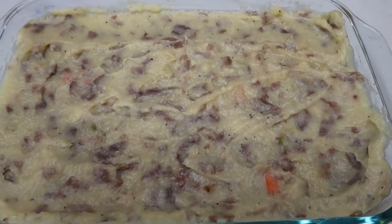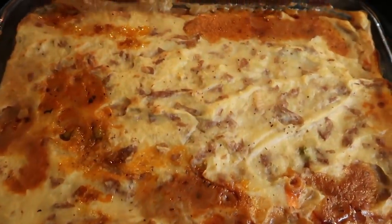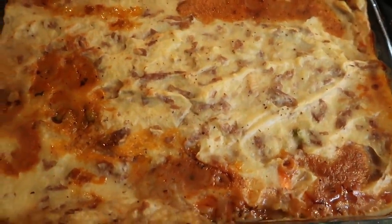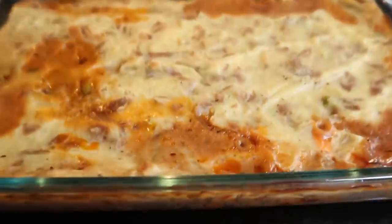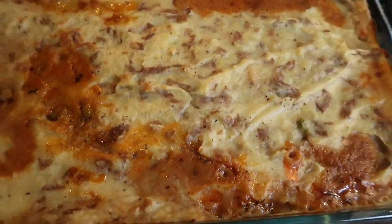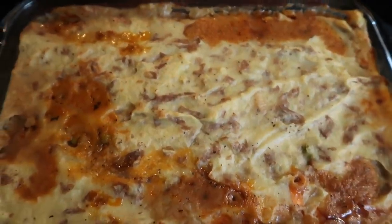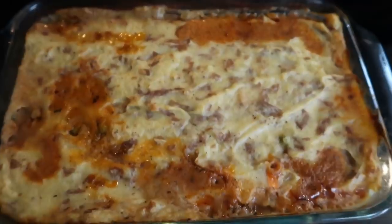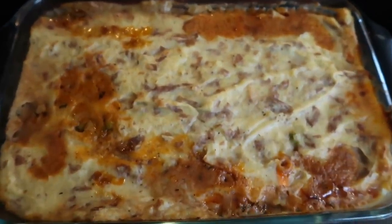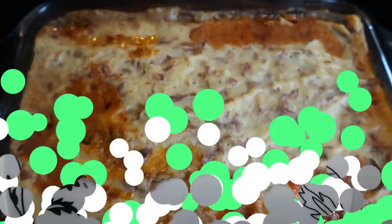I will be back to show you the finished meal, plate it up, and show you exactly how much you get for the smart points. But this is definite comfort food, definite husband, boyfriend, guy-friendly food. I just pulled the shepherd's pie out of the oven and this looks amazing — look at how thick and delicious those potatoes on top are. I'm going to let this set for just a few minutes, slice it into six servings, plate it up with some veggies, and I'll show you my completed dinner.